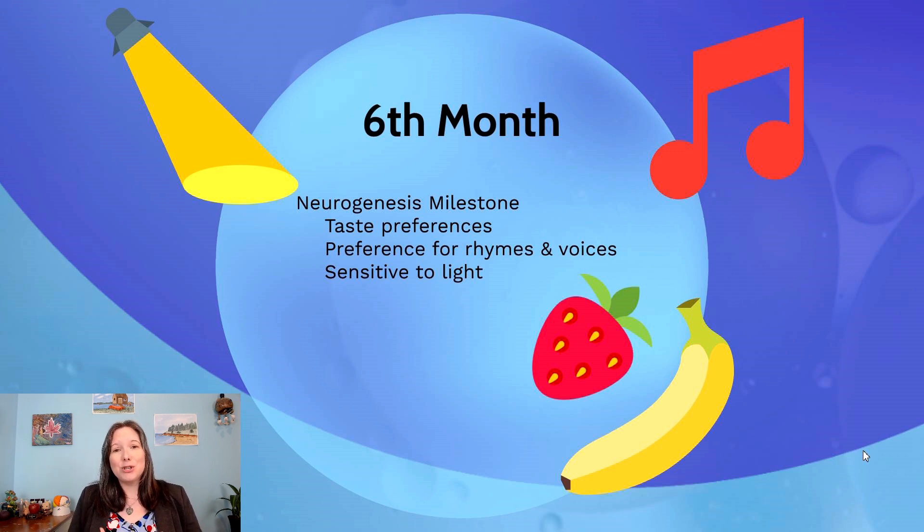Because neurogenesis is nearly complete, we can now test and determine certain things about the fetus. When they kick, we can measure it more clearly. The amniotic fluid tastes and smells like what the parent ate, so the fetus can show taste preferences in response to spicy, sweet, tart, or bland foods. They also respond to light — shining a flashlight on the belly — and to music and voices. Six months in gestation is currently the legal limit for abortions in many places in Canada, because of this neurogenesis milestone and because the fetus is now highly aware of its surroundings.